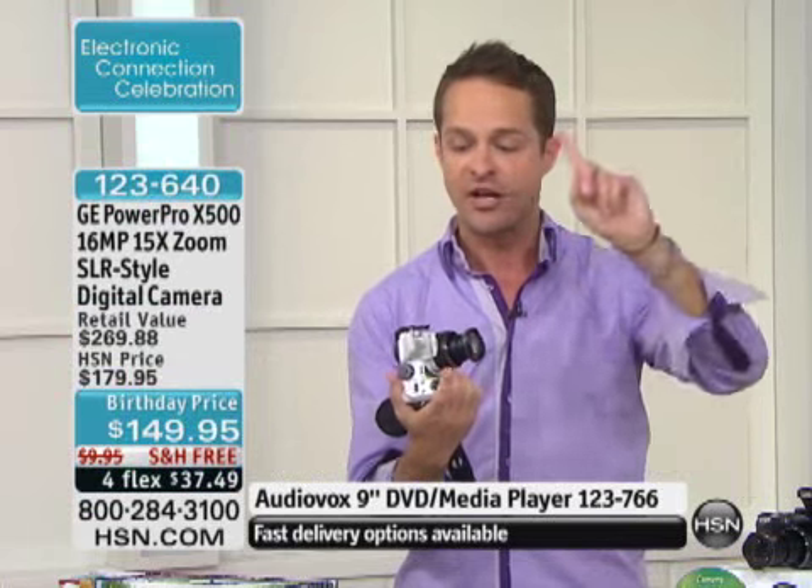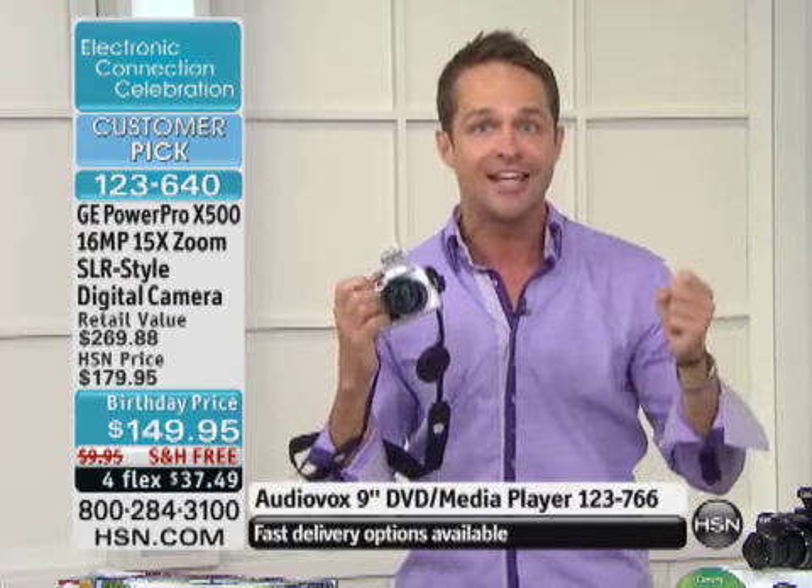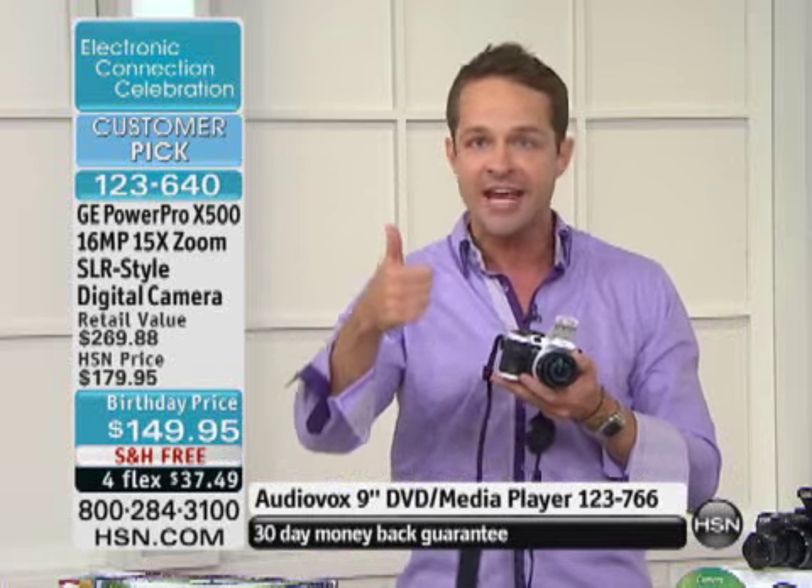Everything we love about GE cameras — smile detection, face detection, blink detection, red eye removal inside the camera — all of those things are still inside this camera. So it's like having a digital photo assistant everywhere you go, whether you're taking video or high-definition pictures.